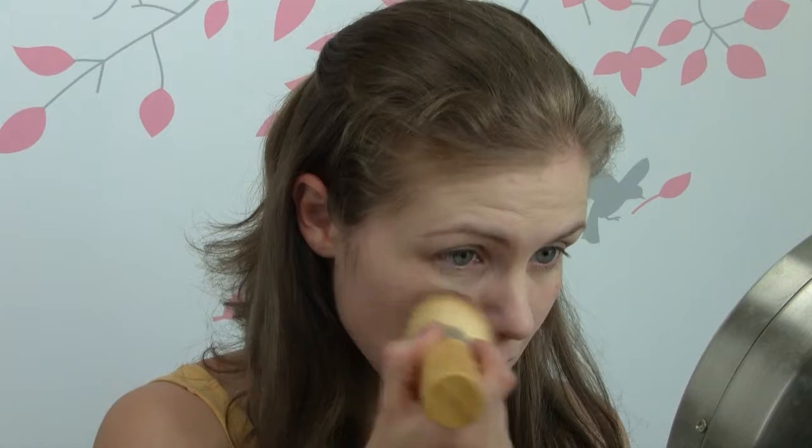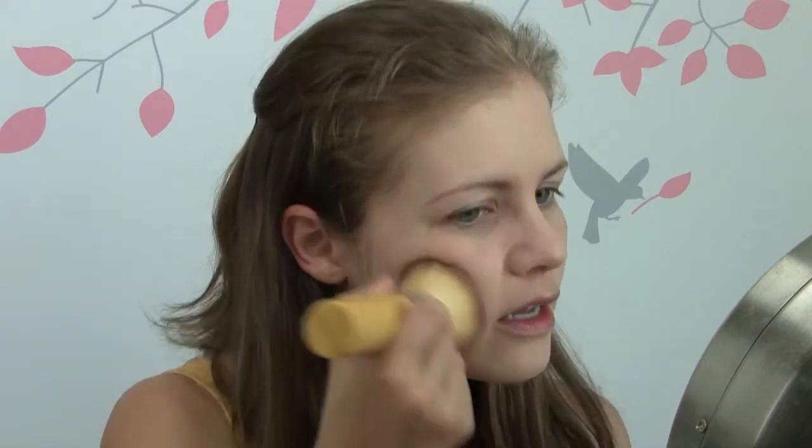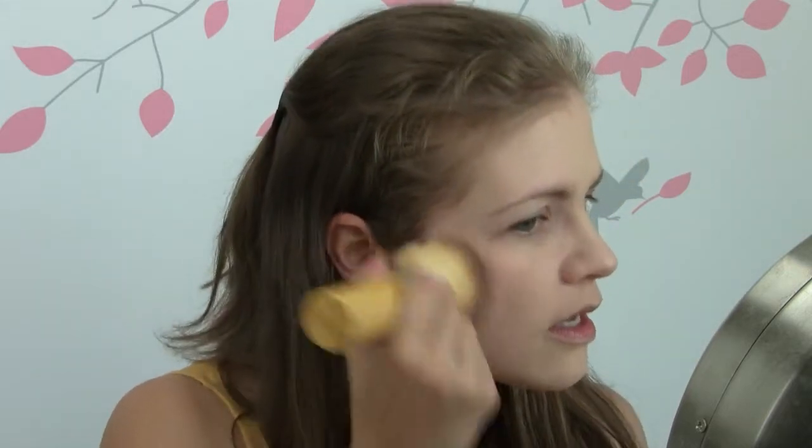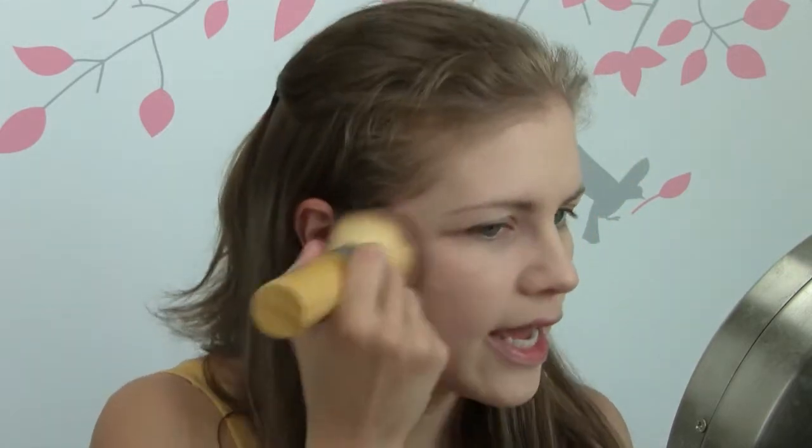We were gonna do it yesterday but time kind of got away from us. I was running some errands and by the time I got back it was kind of late because the place closes early. So we'll go today. Yesterday one of my errands was to go to the tailor to have the zipper on my jeans fixed.